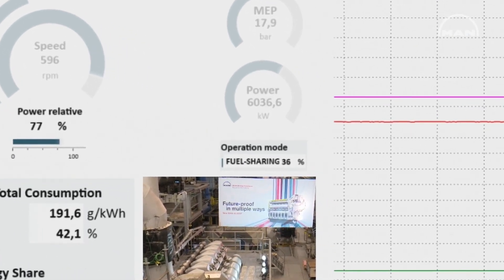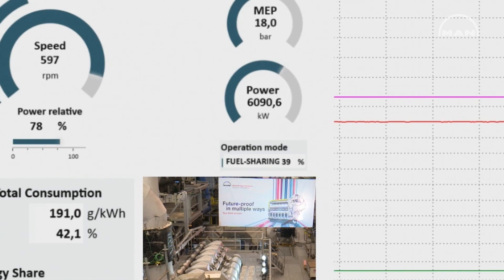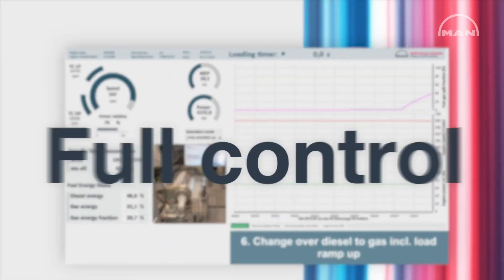We transfer the engine — we move and change the operating mode by full control on load and speed.